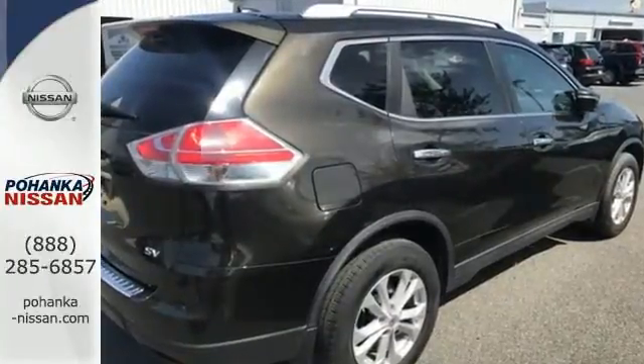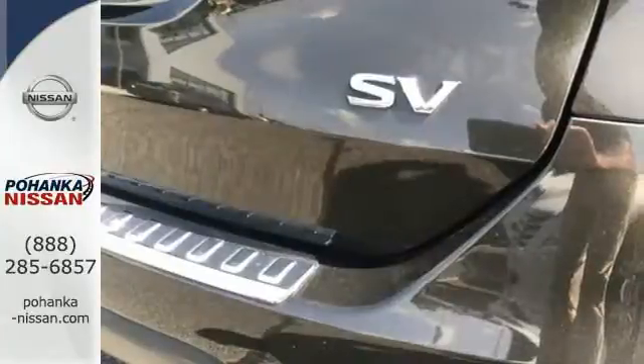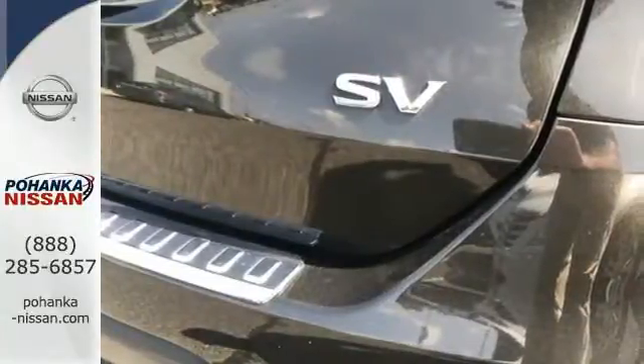And unique floating roof, all the way back to the aerodynamic wrap-around taillights. This crossover is full of bold style choices.